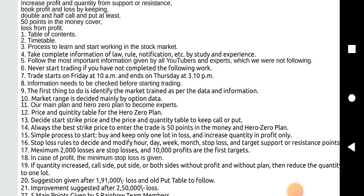Stop loss rules to decide and modify: hour, day, week, month stop loss and target support or resistance points. Maximum 2,000 loss is the stop loss and 10,000 profit is the first target.